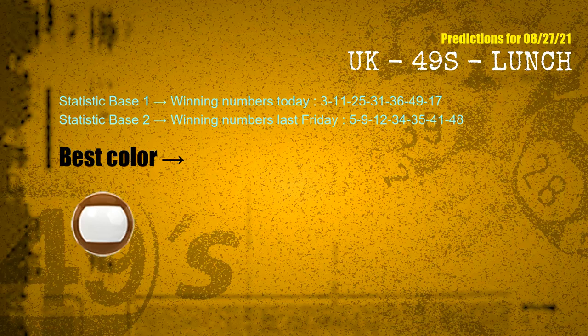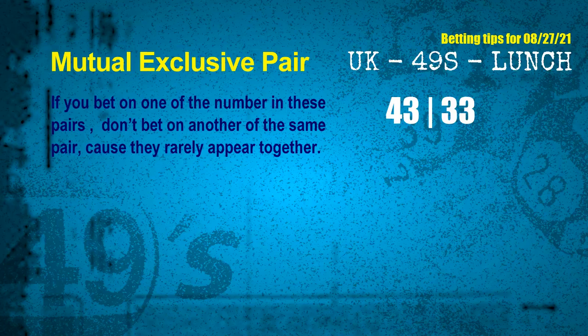According to the statistics above, with winning numbers today — 03, 11, 25, 31, 36, 49, 17 — and winning numbers last Friday — 05, 09, 12, 34, 35, 41, 48 — the most frequently following color is brown. Now we have some following ones and ball colors. Here are some tips to increase your hit odds, such as mutual exclusive pairs.